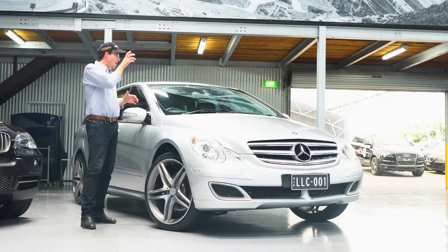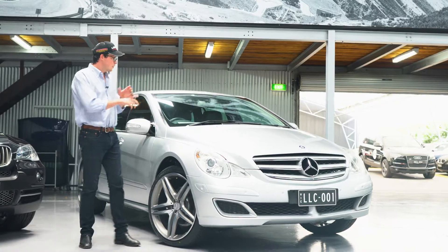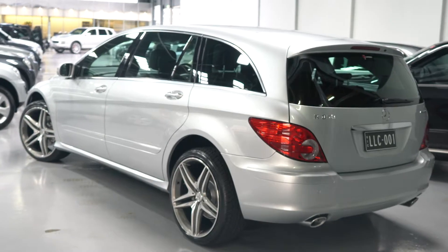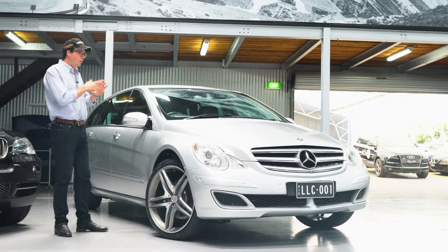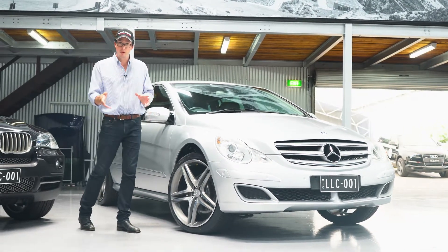But when you go back an extra row, you've got two extra seats, so it's actually a six-seater. Not only does every single person have their own individual seat, it has all the convenience and all the safety of four-wheel drive that the ML has.